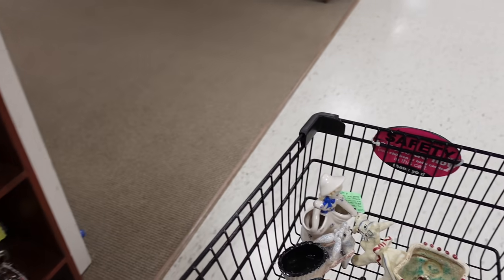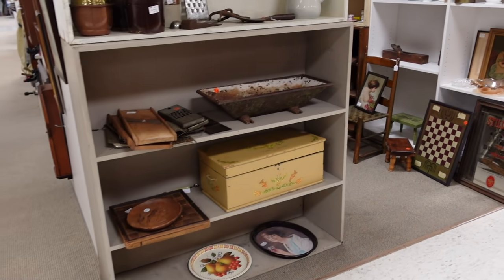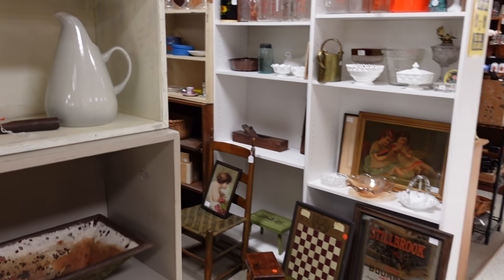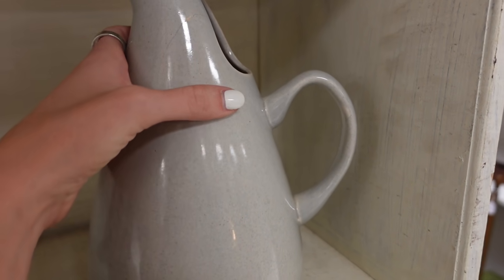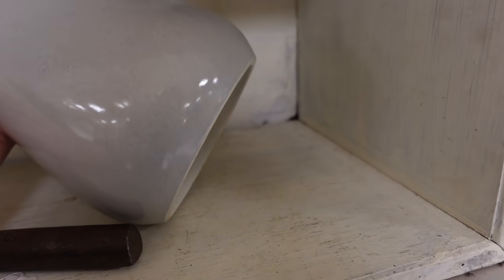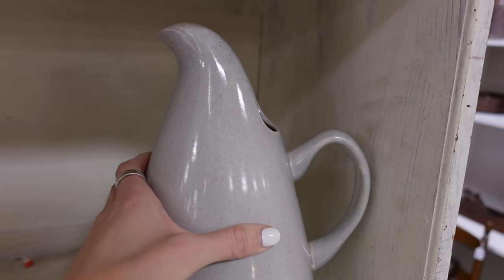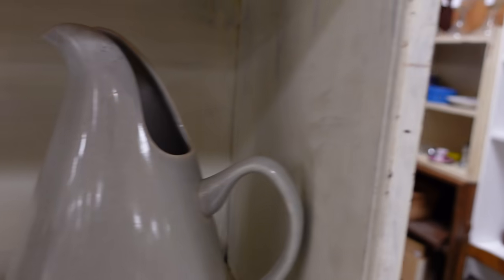Let us continue. Oh wait, we missed this booth — we missed one. Is that a Russell Wright? Looks like it's been cracked, unfortunately. I've heard that Russell Wright Pottery has a tendency to chip and crack really easily. That may be proof right there.